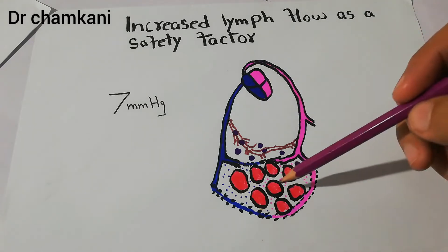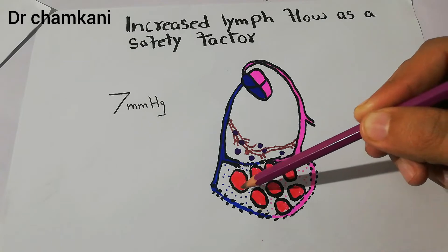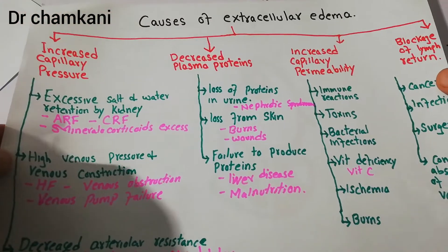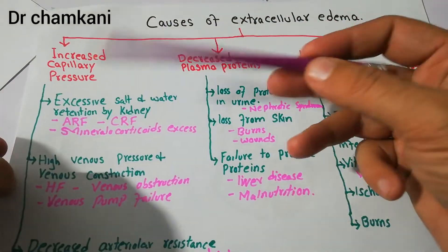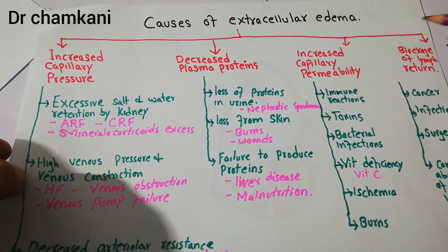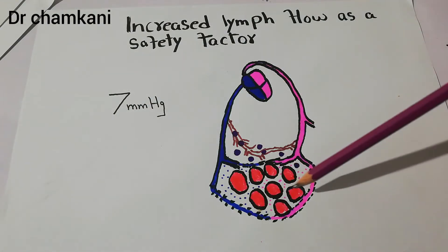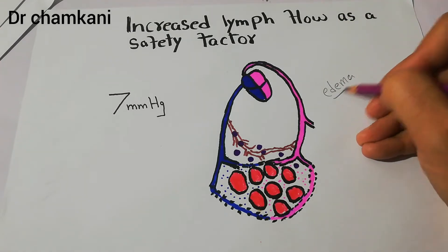There are some forces acting at the capillary level to increase filtration and help absorption of waste material. Any disturbance in those forces can cause edema. The broad causes of edema we discussed previously include: increased capillary pressure, decreased plasma protein, increased capillary permeability, or blockage of lymph return — all of which can lead to excess accumulation of fluid in the interstitium.